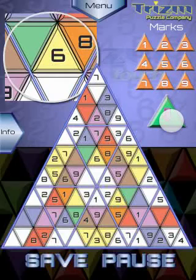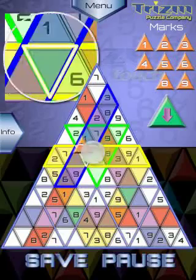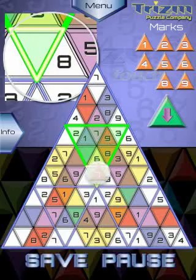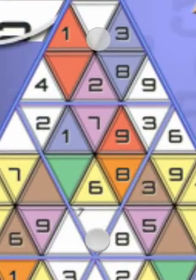Tap on the large triangle below the keypad to toggle between input mode and marks mode. Drag and drop from the keypad to enter values into the puzzle. The zoom lens keeps you from landing in the wrong cell if your finger blocks your view. You can also use the standard two-finger pinch gesture to zoom in for a closer look.